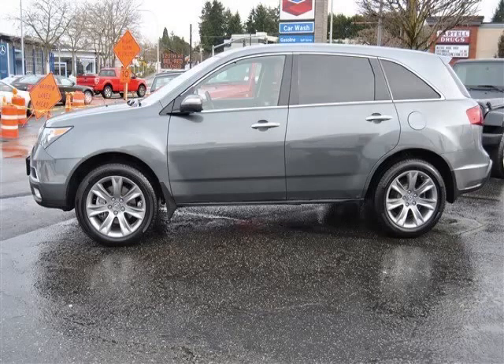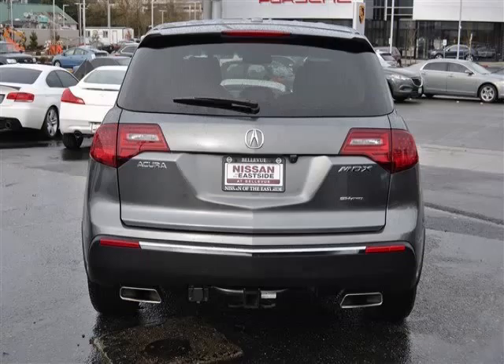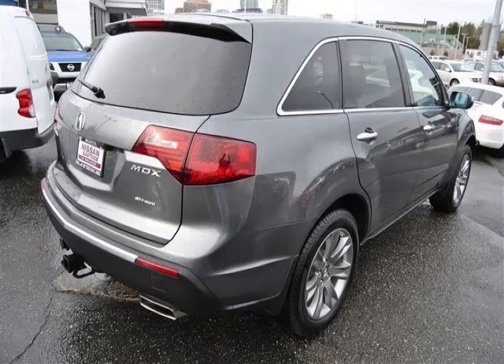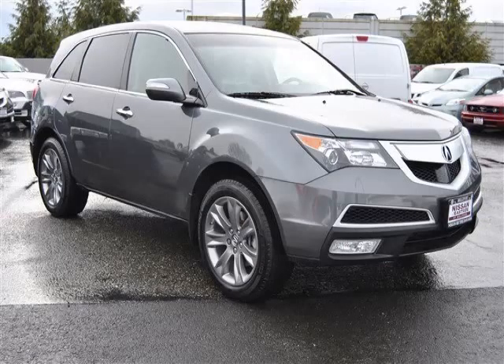This is a 2012 Acura MDX Technology Package with fewer than 22,000 miles. This Acura stands out with top-tier comfort and convenience equipment, reliability, and a 3.7-litre V6 engine. Top features include: